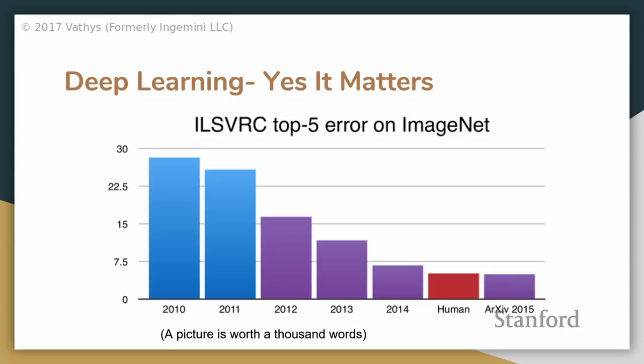This is the error rate on ImageNet, and things have improved significantly since 2015.